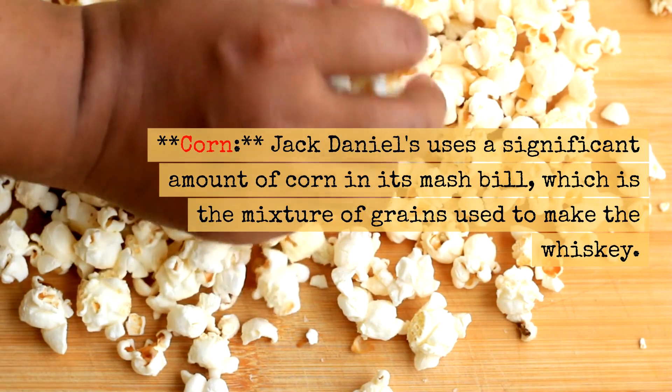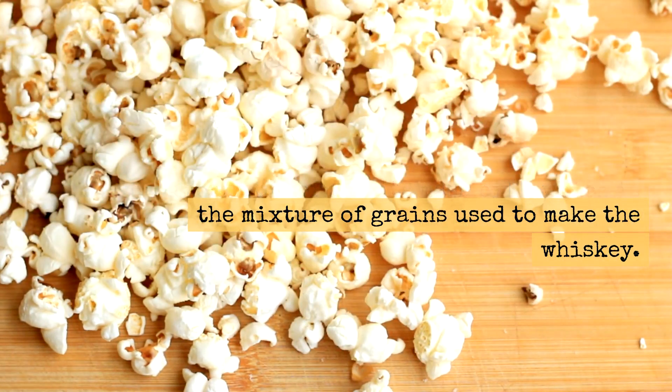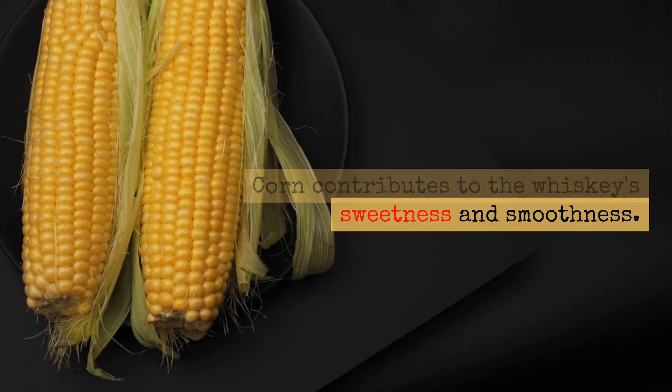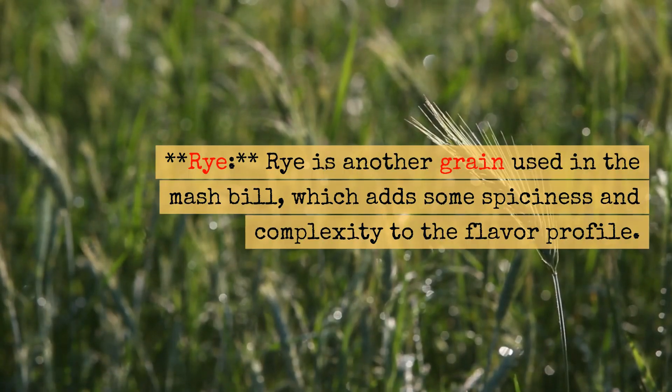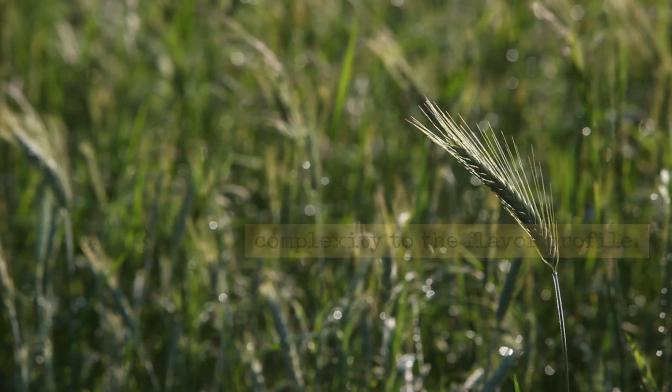Corn: Jack Daniels uses a significant amount of corn in its mash bill, which is the mixture of grains used to make the whiskey. Corn contributes to the whiskey's sweetness and smoothness. Rye: Rye is another grain used in the mash bill, which adds some spiciness and complexity to the flavor profile.